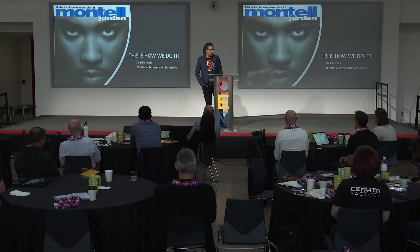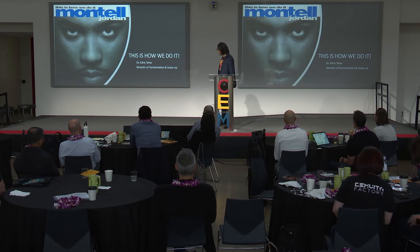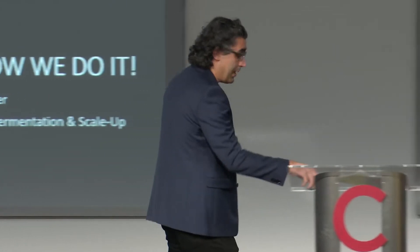This is my presentation — that's the topic. So far you've heard about our story, SemVita's story, the company's mission, goals, our product, and the science behind it. Now I'm going to share — I'm a process engineer — how we do it at SemVita.